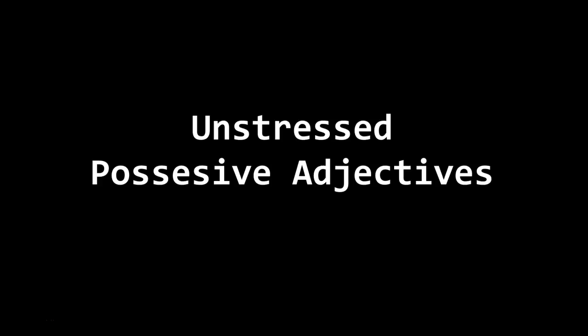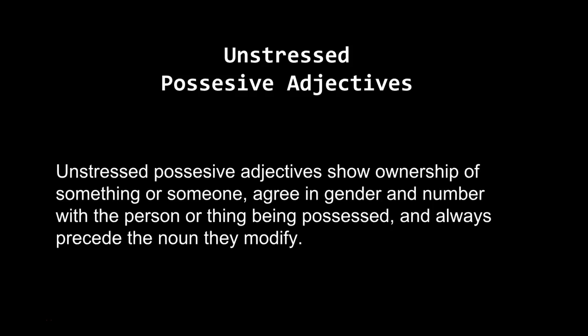Hola clase, hoy vamos a discutir unstressed possessive adjectives. An unstressed possessive adjective shows ownership of something or someone, agrees in gender and number with the person or thing being possessed, and always precedes the noun it modifies.